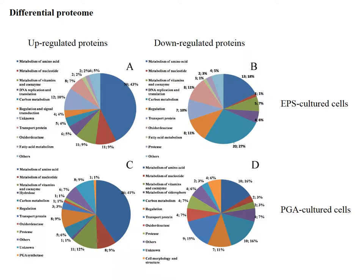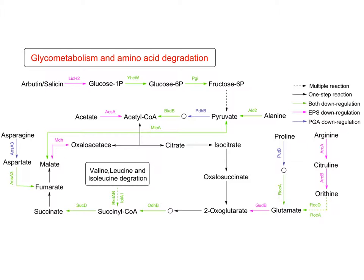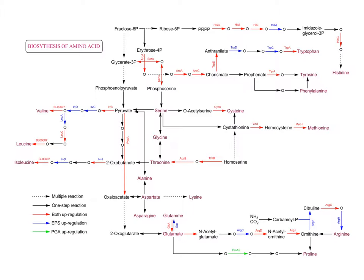Compared to the intracellular proteins under LB medium, the up-regulated and down-regulated proteins under EPS and PGA medium were identified respectively. Among these identified proteins, most of them are related to either the synthesis or the degradation of amino acids. For amino acid degradation, the amino acids degrade due to down-regulated enzymes, which are marked by the green and pink arrows in this figure. However, the biosynthesis of amino acids relates to the up-regulated proteins, which are shown in this figure.